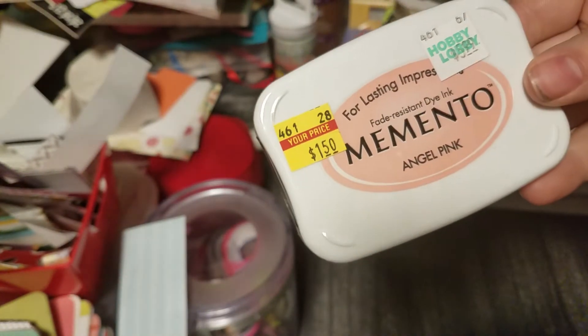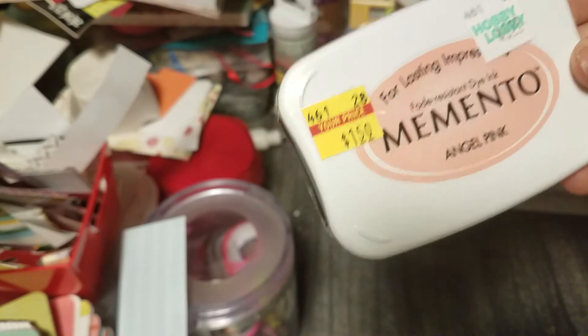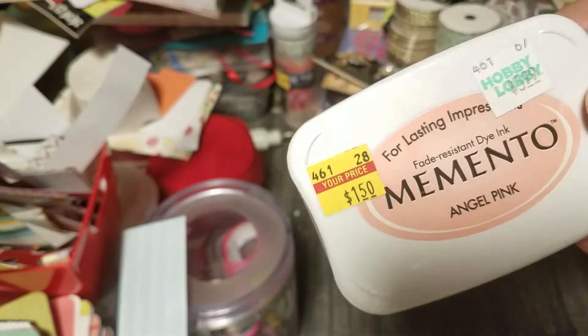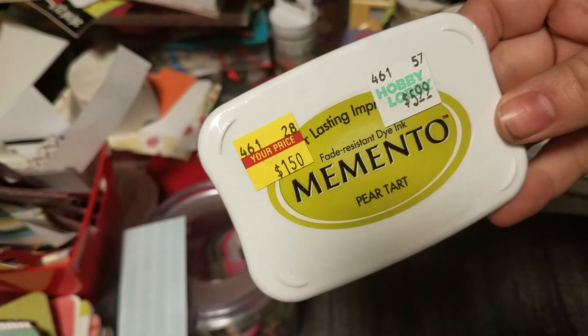The rest of the stuff was mostly on clearance. They had the Memento inks on sale for $1.50. I did get two other colors when I was down in Florida that I left with my grandma — Pear Tart and Rosebud. But for $1.50, couldn't go wrong.